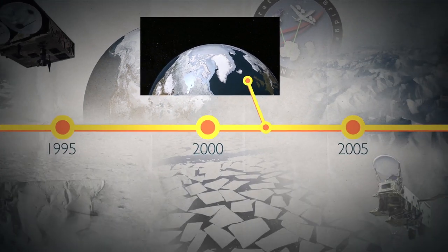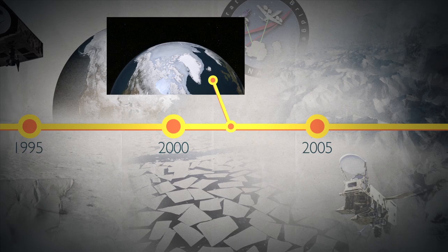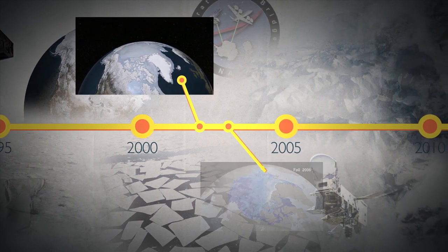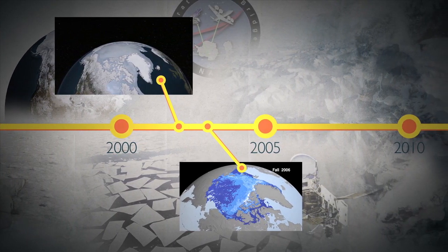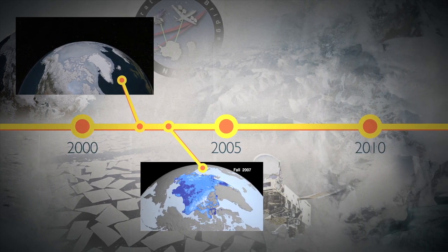In 2002, NASA launched the Aqua satellite with Japan's AMSR-E instrument, which provided even more enhanced observations of ice extent. And in 2003, NASA launched ICESat, which had a laser altimeter onboard that provided data for producing maps of ice thickness.